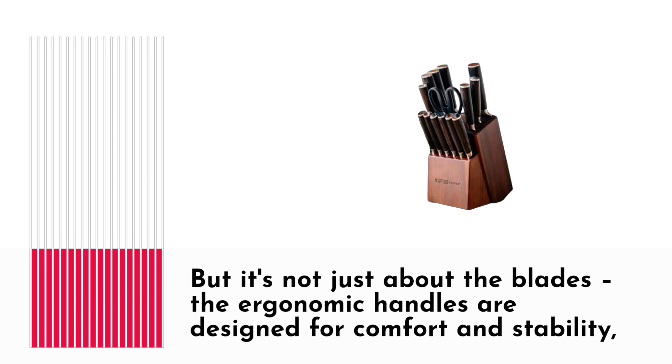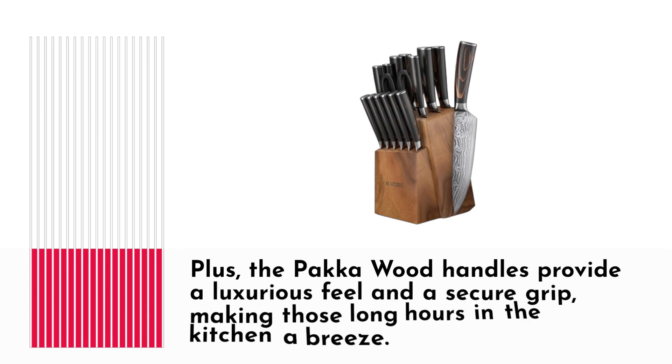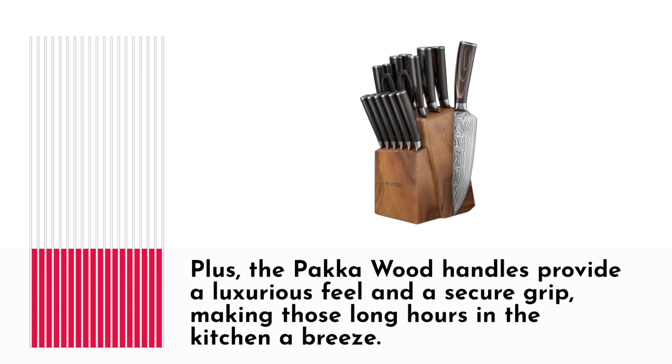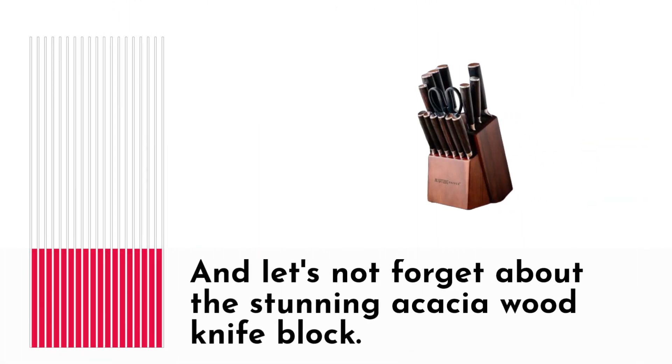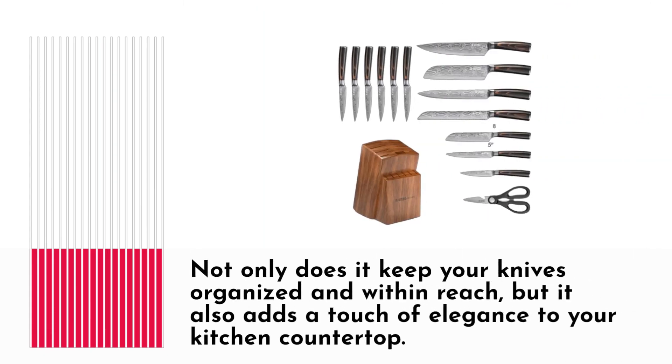But it's not just about the blades — the ergonomic handles are designed for comfort and stability, ensuring that you can tackle any culinary task with ease. Plus, the pakka wood handles provide a luxurious feel and a secure grip, making those long hours in the kitchen a breeze. And let's not forget about the stunning Acacia Wood Knife Block, which keeps your knives organized and within reach while adding a touch of elegance to your kitchen countertop.